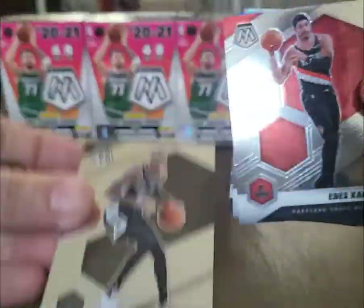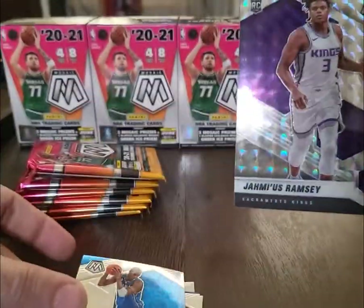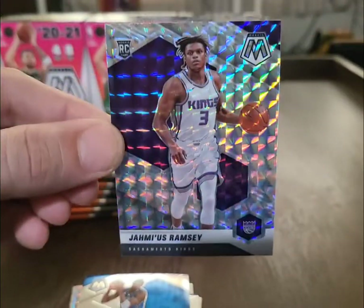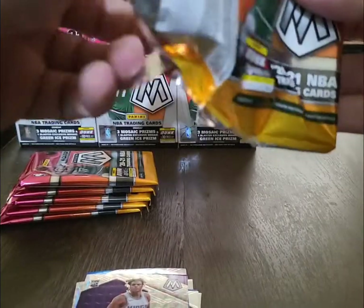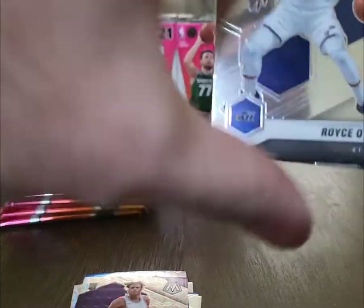De'Jante Murray, Enes Freedom Canter, Tracy McGrath all-time greats, and Jamiee Ramsey — excuse me if I'm mispronouncing that, I'm not too familiar with him. But that's a nice Mosaic rookie there, definitely nice to get those.